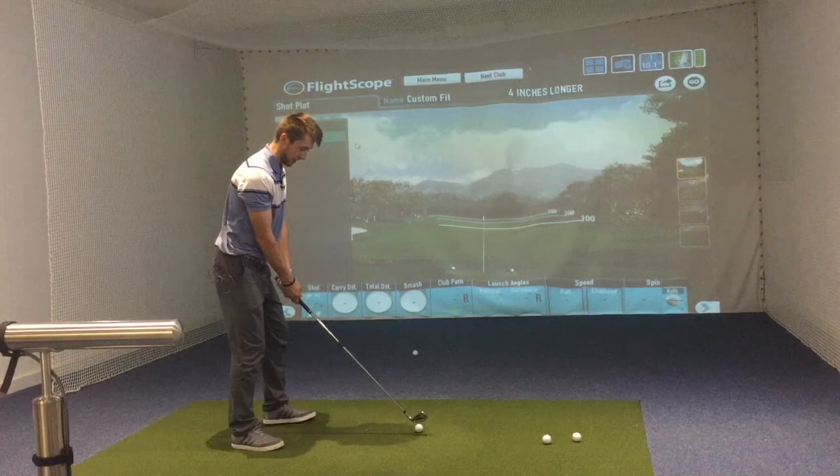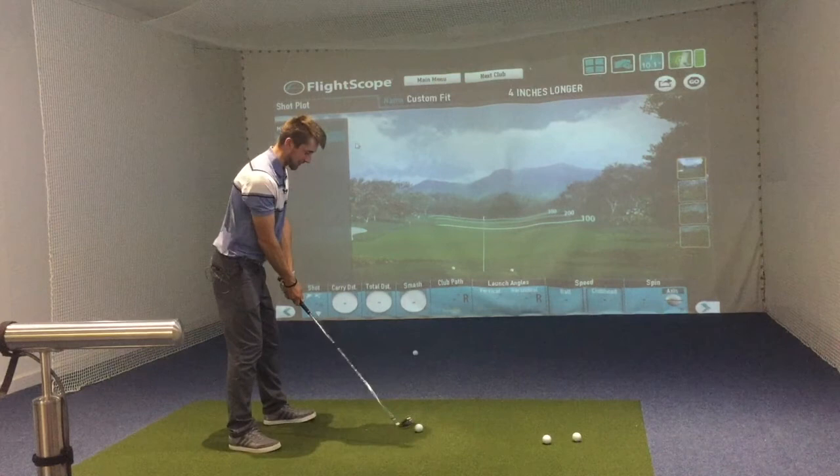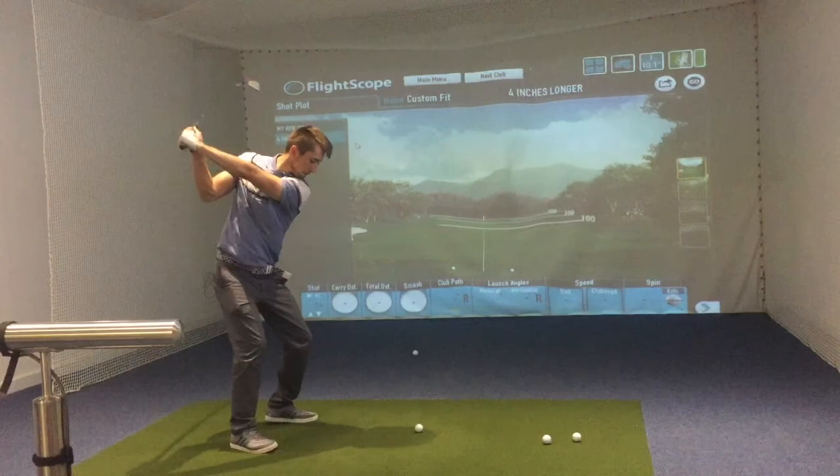Here I am now with this club and it is four inches longer than standard. It feels longer than my driver — this thing is outrageous. So let's give it a try. Does it go any further than my 7-iron? I'm really worried about the strike on this.